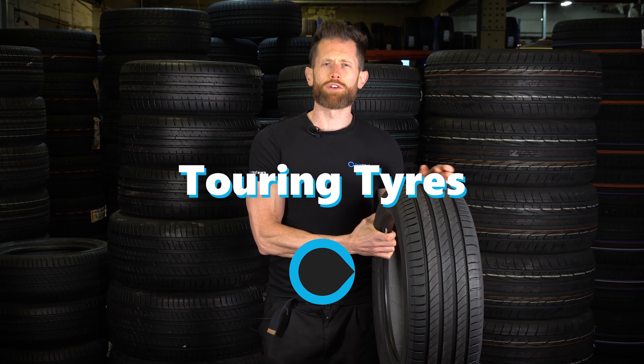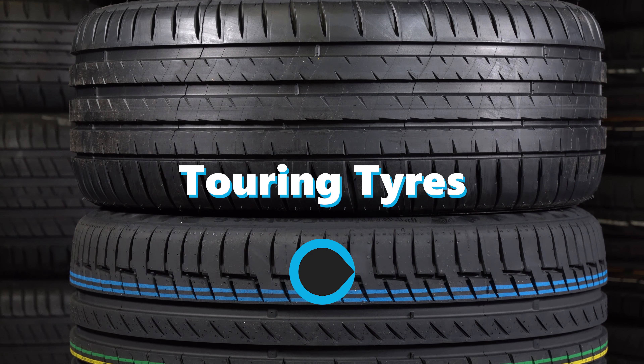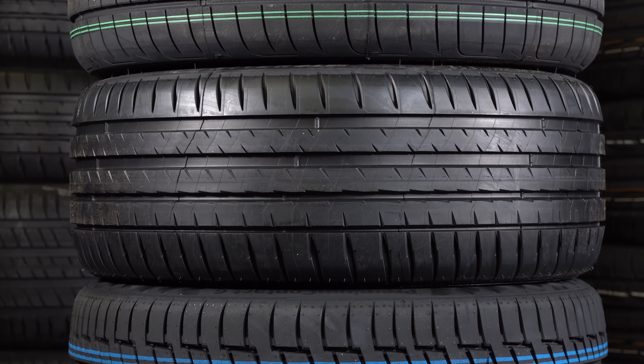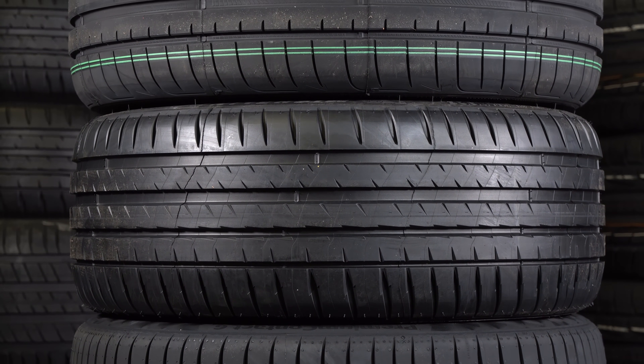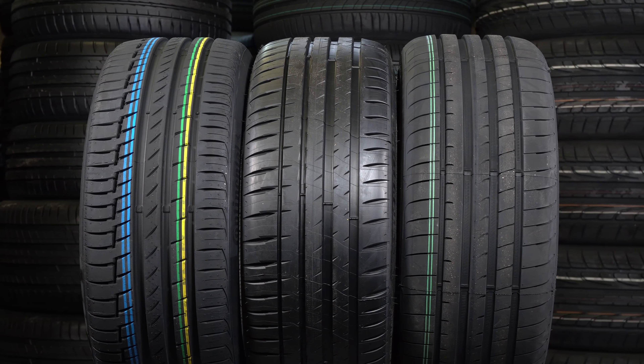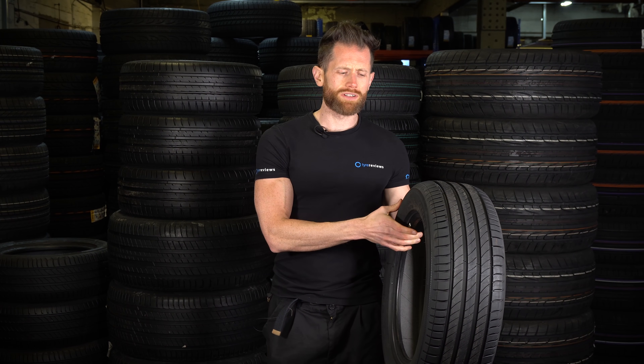On to the more comfort-oriented section of the video. Don't rule out the Continental Premium Contact 6, the Michelin Pilot Sport 4, and the Goodyear Eagle F1 Asymmetric 5 if they're available in your size, because these are excellent tyres and they've got that comfort bias for a sports tyre. But touring tyres are going to have smaller size ranges and even more of an emphasis on low rolling resistance, good levels of comfort, and low noise.